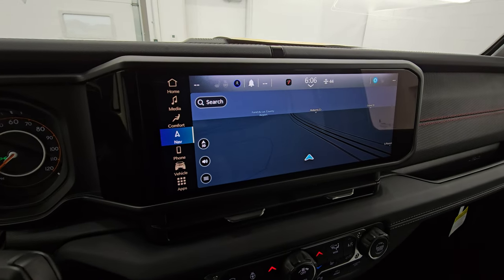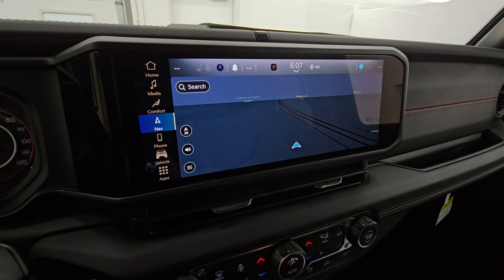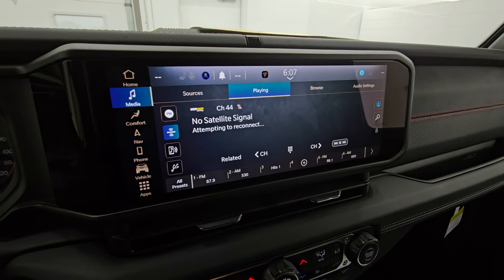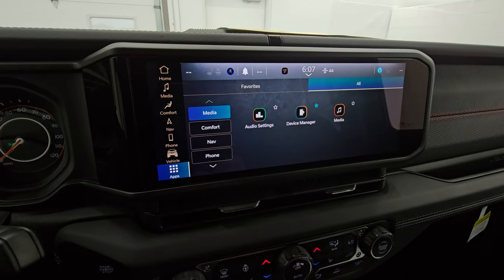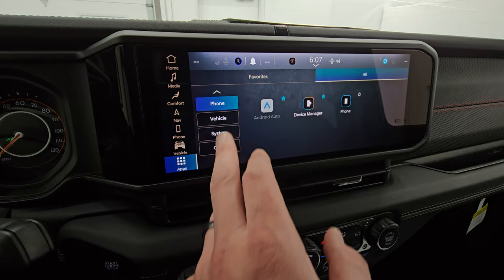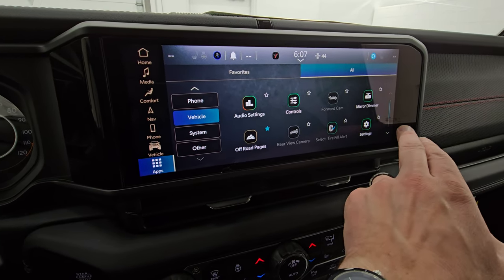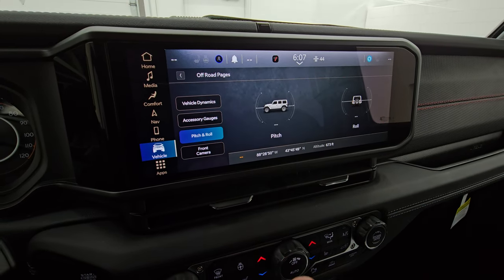You get the Uconnect 5 with a 12.3-inch touchscreen. It has factory navigation, AM, FM, and Sirius XM radio. It has all your different apps — media, comfort, nav, phone, Android Auto, Apple CarPlay, which I believe are wireless now on the Uconnect 5. You also have your off-road pages.